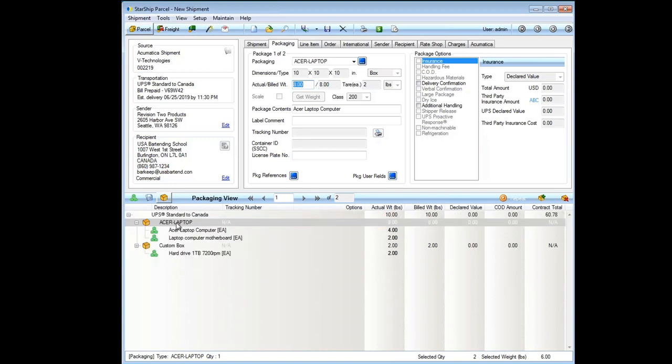In the line item detail view, Starship pulls item, description, weight, and values from Acumatica. Starship also stores inventory items in its own database for international shipments needing harmonized Schedule B codes, or LTL shipments needing freight class and NMFC codes — information that typically doesn't have a spot in an ERP system. You can look up Schedule B codes by code or description, and if items share the same code, you can default those fields.